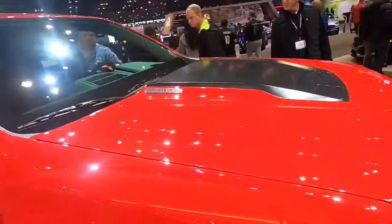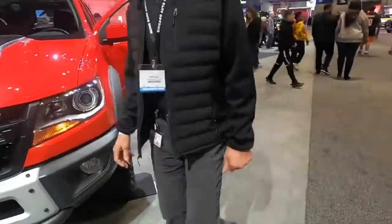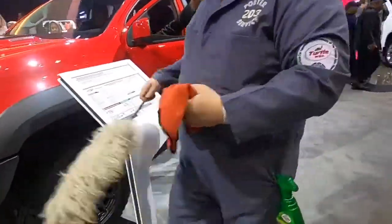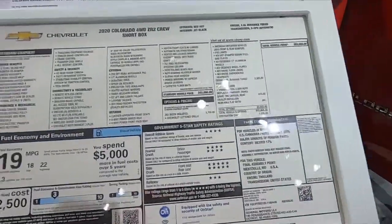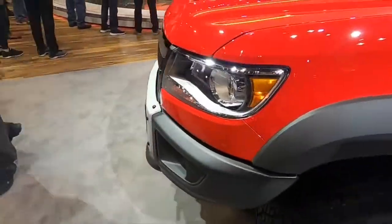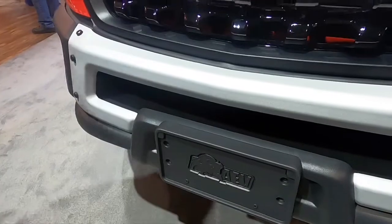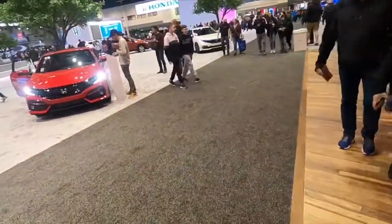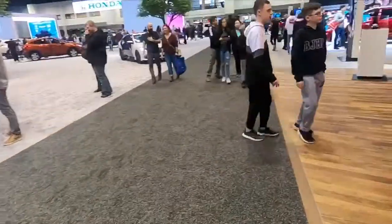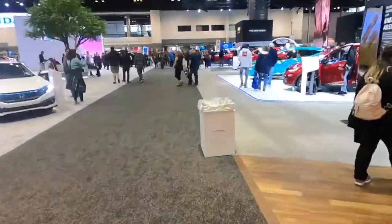Another Duramax Colorado. Oh so the Bison is part of the Colorado — is that what that is? $53,000 for this one. Now this one is the Bison — you guys can see. Let me know if you guys know more about the Bison. I'm guessing part of it is how it says Chevy in the front versus the logo, with the Bison down there. It's not a bad truck but it's a Duramax — I just can't see spending $52,000 for a Colorado.